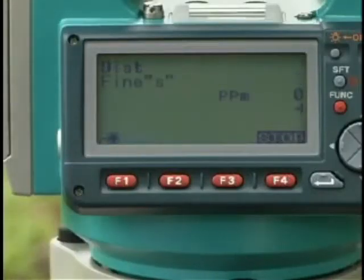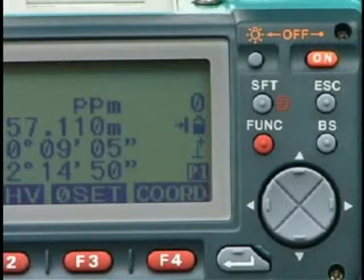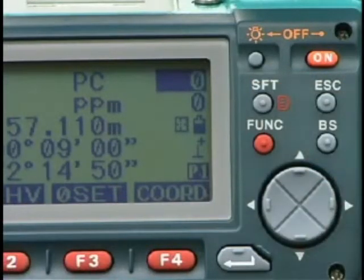The ultra-narrow beam even enables measurement through a fence or trees with outstanding speed. With on-the-fly target selection, target types can be easily selected at any time by pressing a single button — you don't need to go back to the EDM setting mode.